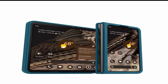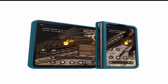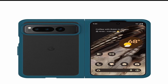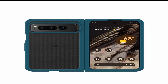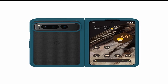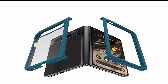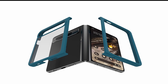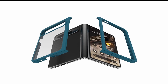One of the unique features of the OtterBox Thin Flex Series for Pixel Fold Cases 2023 is its ultra-slim design. The case adds minimal bulk to your phone, making it easy to carry around in your pocket or purse. The Thin Flex Series is also incredibly lightweight, so you won't even notice that your phone has a case on it. It comes in a variety of colors, allowing you to choose the one that best suits your style. The case also features a clear back, allowing you to show off your phone's design while still keeping it protected.